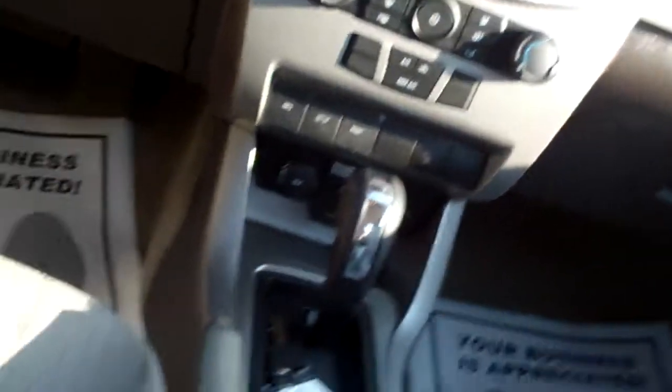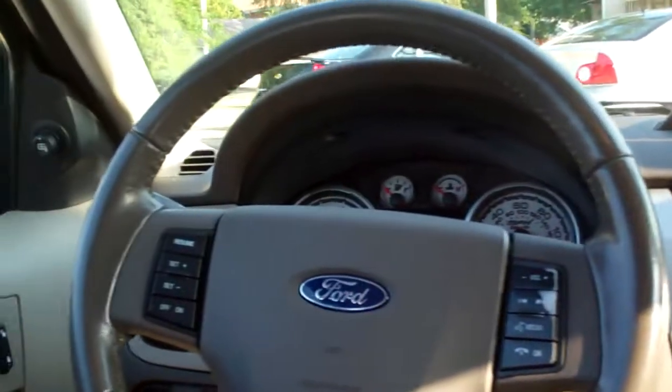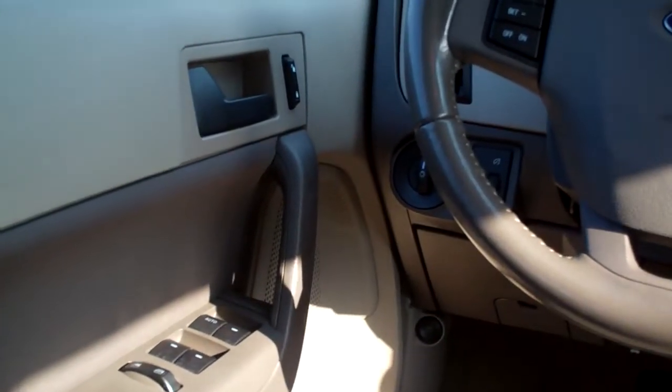There's your climate control for your heat and air. You got sync on this vehicle. Automatic shift. Cup holders, center armrest with storage. You got radio controls on the steering wheel, cruise control on the steering wheel, power windows, door locks, and mirrors for the driver. Nice, big analog gauges.